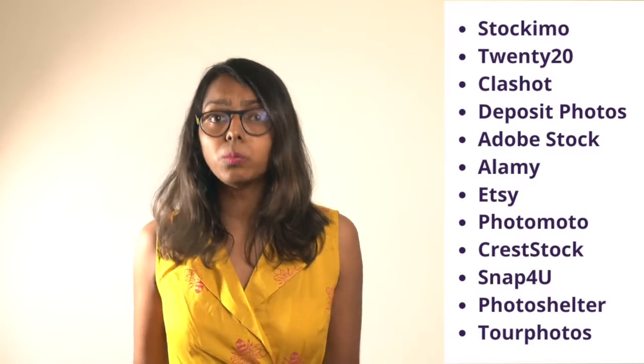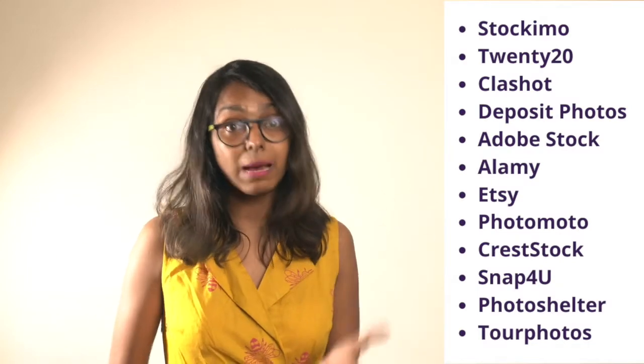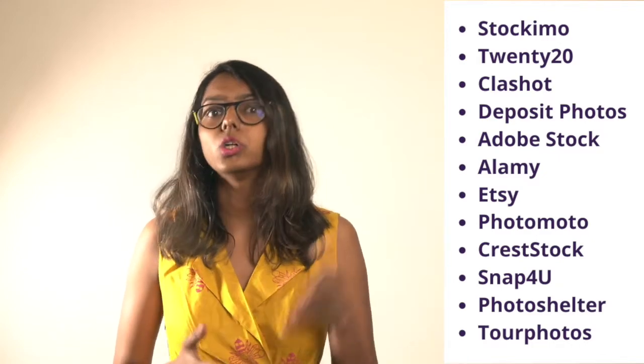Besides these, there are many more platforms like Stocky Mode, 2020, Clashot, Deposit Photos, Adobe Stock, Alamy, Etsy, Photomoto, Crestock, Snapwire, PhotoShelter, and Tourphotos. I will link to all of these in the description box below.